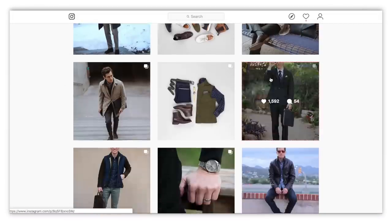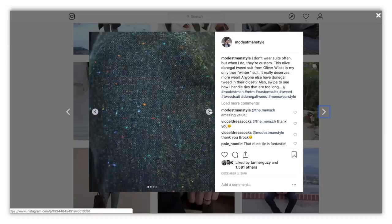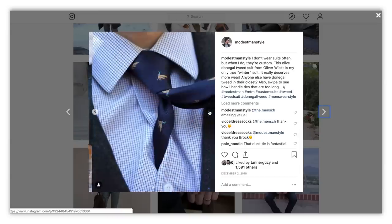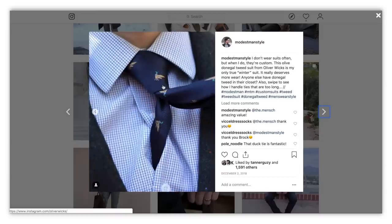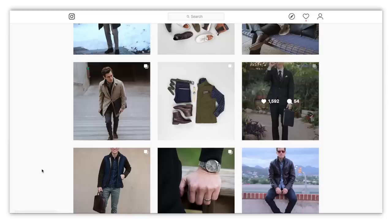Here's a slightly different one — a green tweed suit, Donegal tweed from Oliver Wicks. It's definitely my only winter-weight suit and it's just so interesting. The tweed has specks of gold, blue, red, and dark blue in it, so it works really well with different shirts and ties. This tie has some gold, blue, and orange in it and works nicely with the jacket and pants. Very cool Donegal tweed green suit.